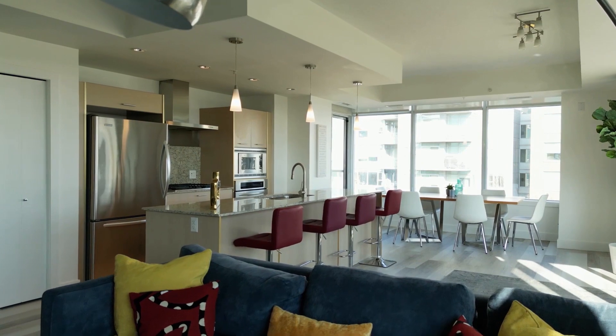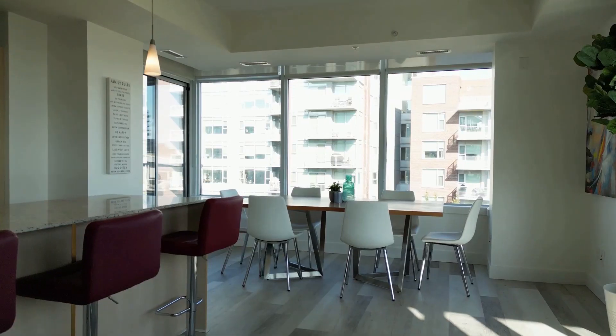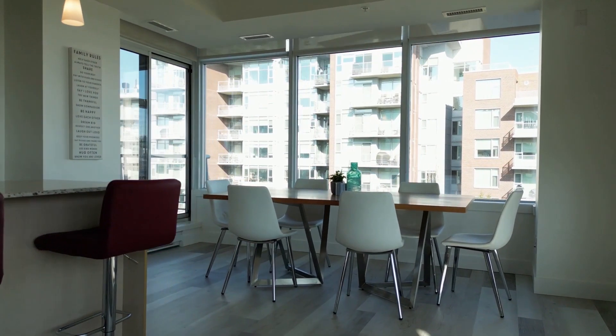It feels like a bungalow because the bedrooms are at the back side of the home, and then the living space is nice out in the open. So you may be downsizing in all of your responsibilities at the home, but you're not really downsizing inside.